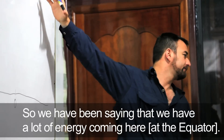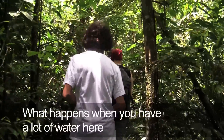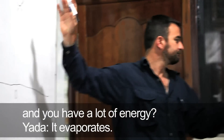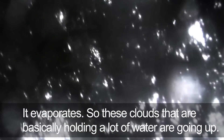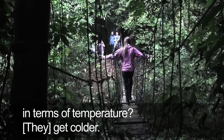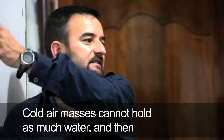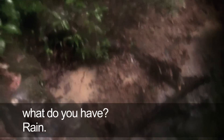We have a lot of energy coming here, and we also have a lot of water. What happens when you have a lot of water and a lot of energy? It evaporates. So these clouds that are basically holding a lot of water are going up, and as they go up to the upper atmosphere, what's going to happen in terms of temperature? It gets colder. Cold air masses cannot hold as much water, and then what do you have? Rain.